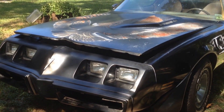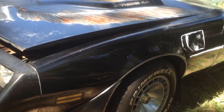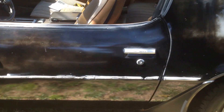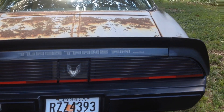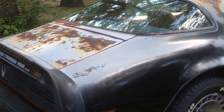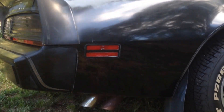It is a mostly original 1981 Special Edition Turbo Trans Am with 114,000 miles. I got her from the mountains in Georgia — I actually bought it from the guy who bought it from the original owner.